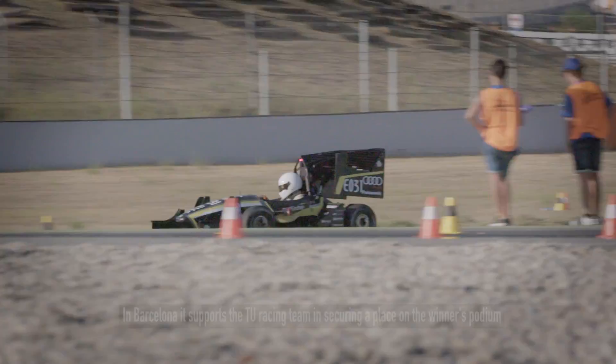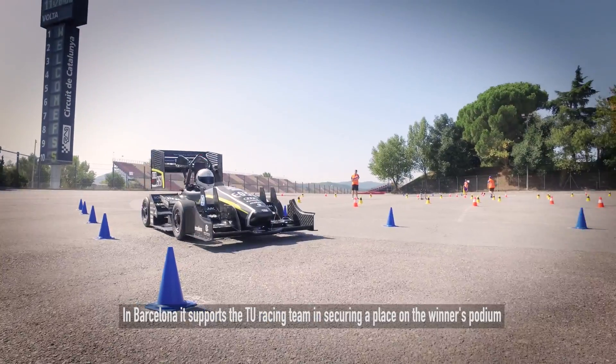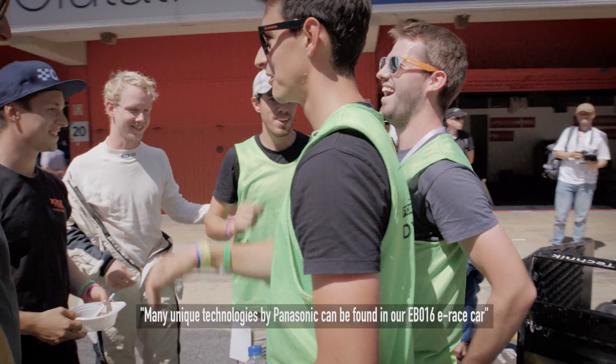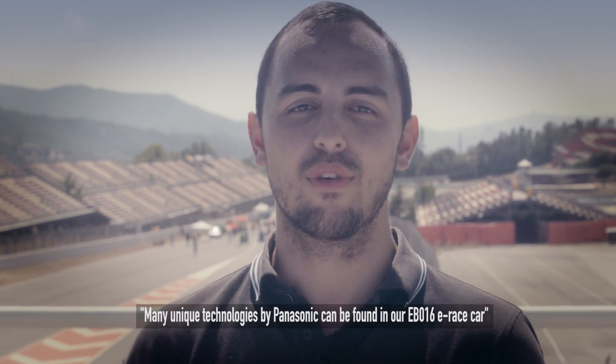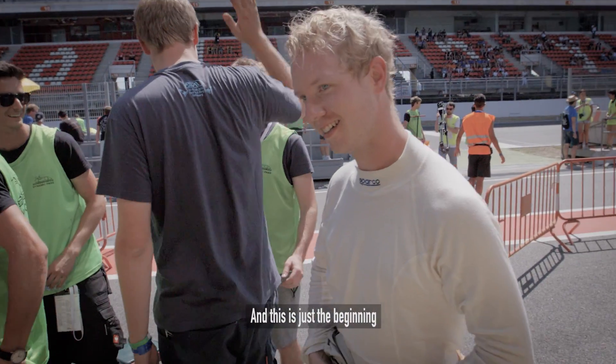In Barcelona, it supports the racing team in securing a place on the winner's podium. Panasonic Automotive and Industrial has a wide range of unique technologies that are a hugely influential factor in the TU Munich racing team building the EBO 16 model. And this is just the beginning. Panasonic.